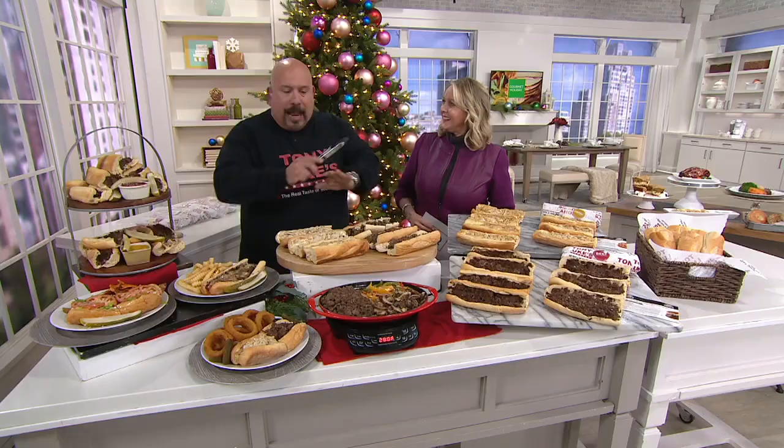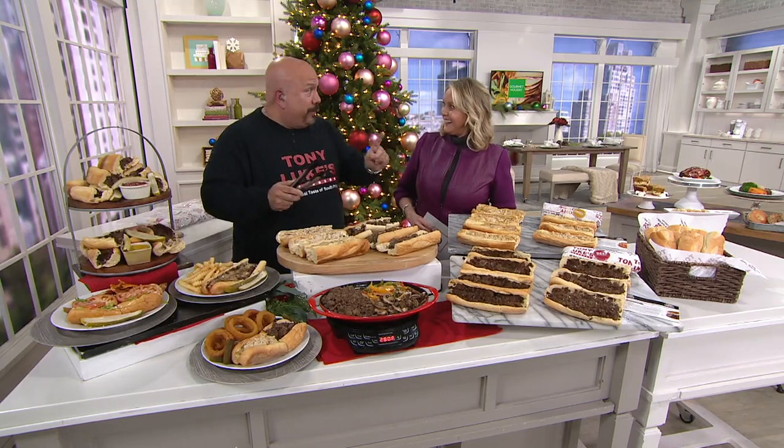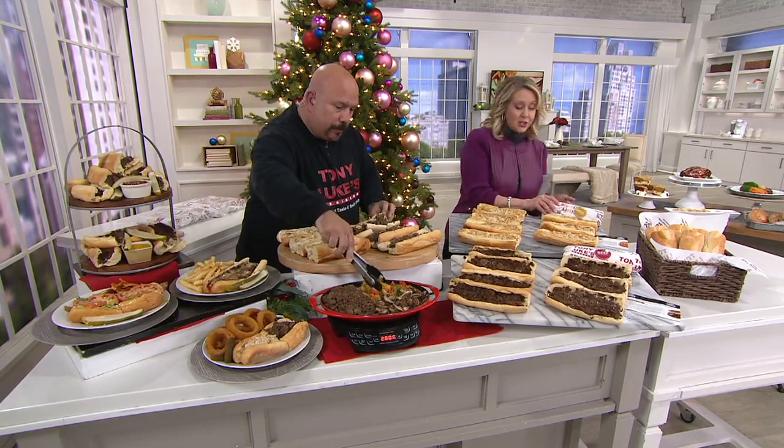Tony and Luke, welcome to QVC! I'm so excited. I love this product — you have no idea how much I love it. To be able to have an authentic Philadelphia cheesesteak anywhere in the country, baked — not reheated — baked right in your oven.